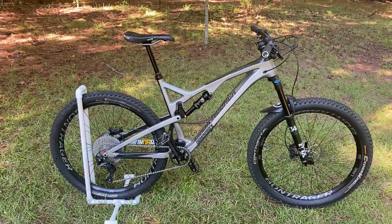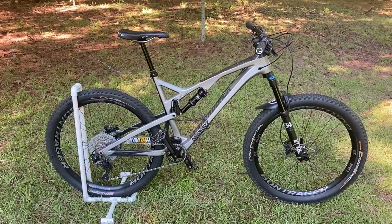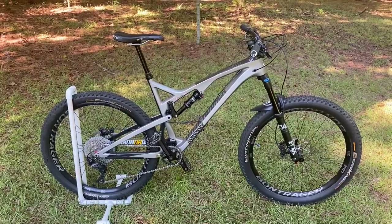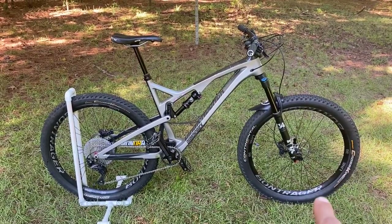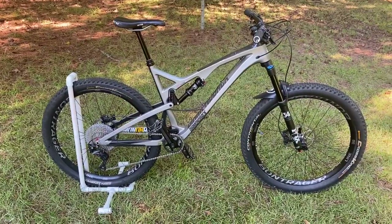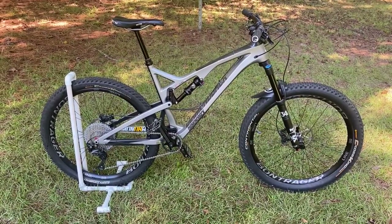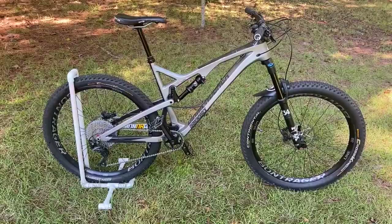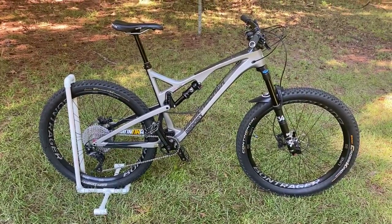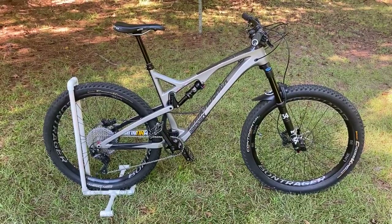I've done regular service on it. Most of the bike is still original; some parts have been replaced as upgrades — specifically the wheels and drivetrain. Originally it came with the Diamondback Blanchard wheels, which I still have as my backup set. I went with Bontrager Line Elite 30s instead.